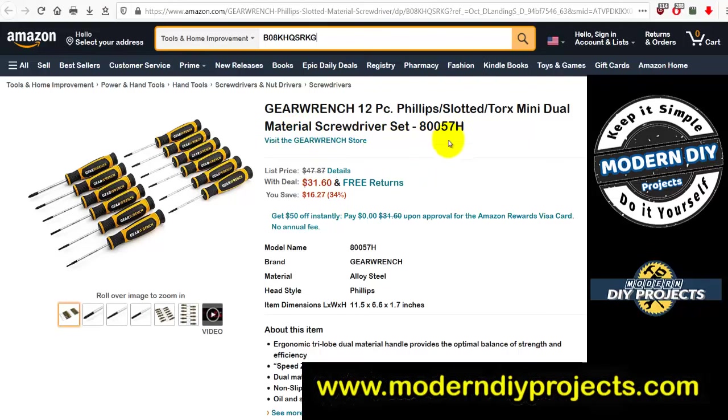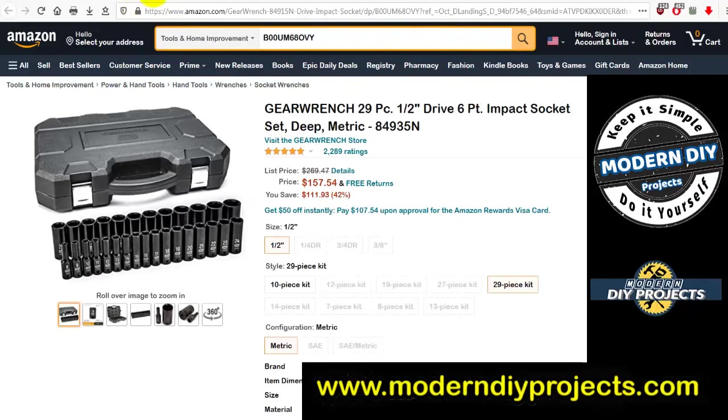Now the GearWrench 12-piece Phillips, slotted, and Torx mini dual-material screwdriver set, number 80057H. Was $47.87, now $31.60 — you save $16.27. Just type in the model number into your Amazon search bar and go straight to the deal.